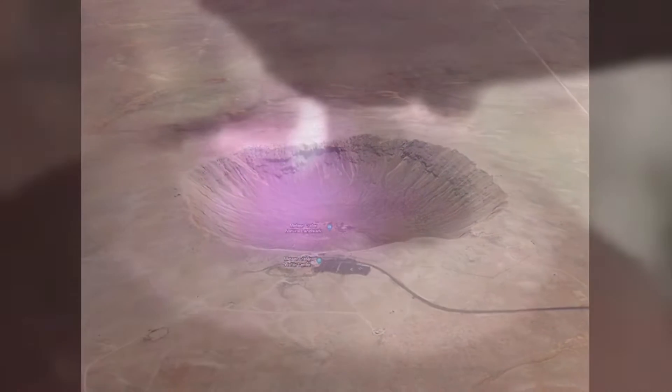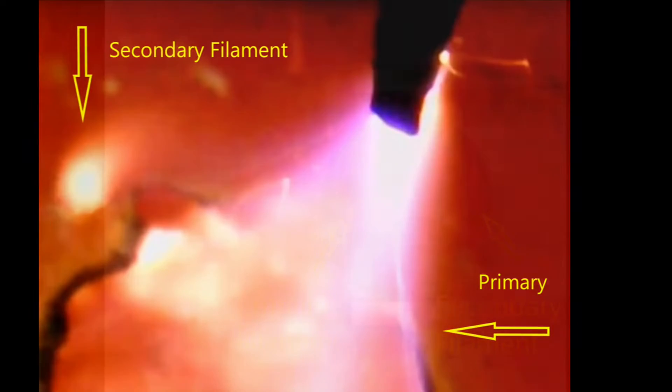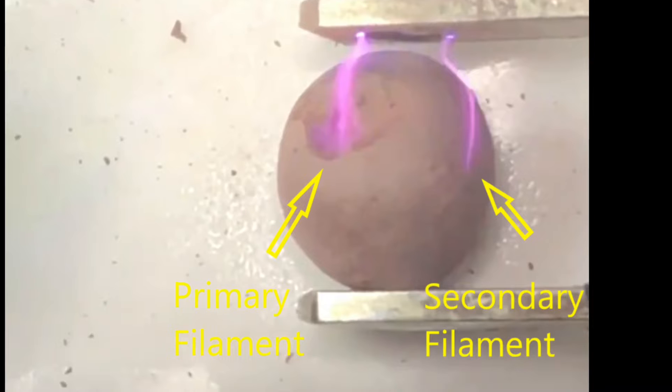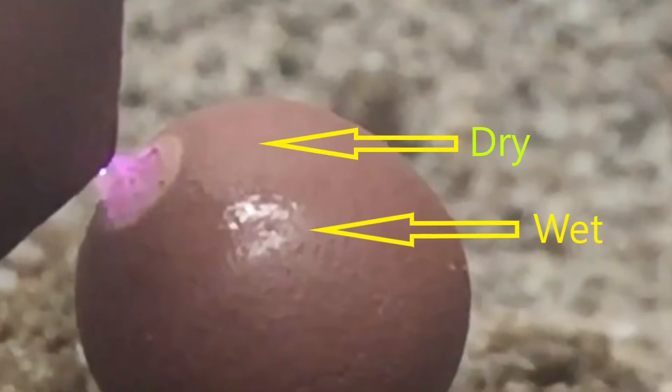I'm not saying I'm right, however, consider these annotated snippets of past experiments I've done. I've always noticed the arc filaments will randomly reach outside the EDM cratering zone and return occasionally to the same point, as long as moisture or conductive material is available.